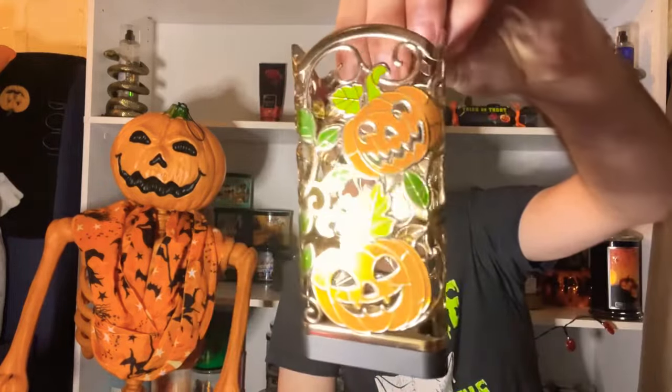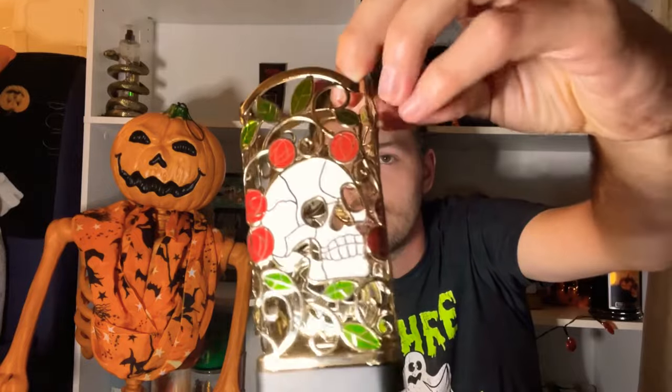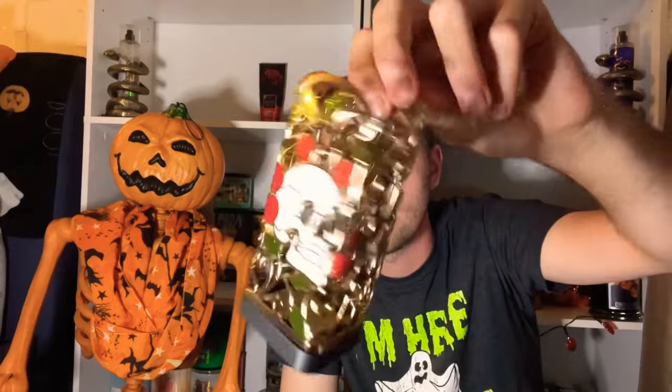Next is the Stained Glass Skull gentle foaming hand soap holder. It has different designs: jack-o-lanterns, a glittery crow, a skull and rose design, and purple bats. It's $7.47 online. I love that they added a base on the bottom so the wiring doesn't rust from water. You cannot beat that price.